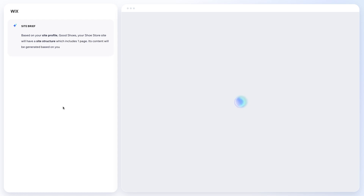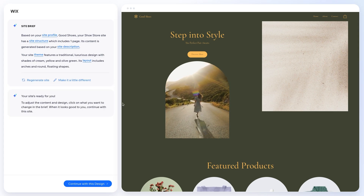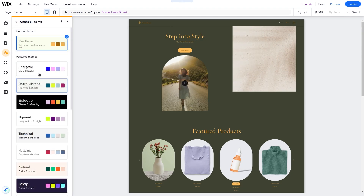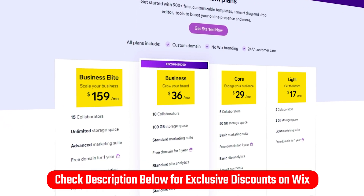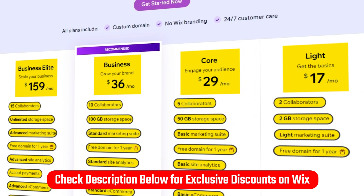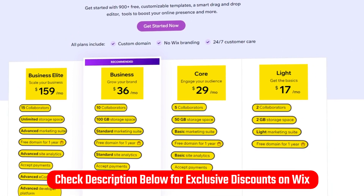Another feature is Wix ADI, which is a cool feature that I really liked using. It uses AI to help you build a starter website after you give it some simple instructions. And even though it did a great job, I used it as a guide to design the website myself because it didn't give me the customization options I was looking for. And if you want to try Wix out, I have a special affiliate discount link for you in the description below that gives you an extra discount and gives me a commission.